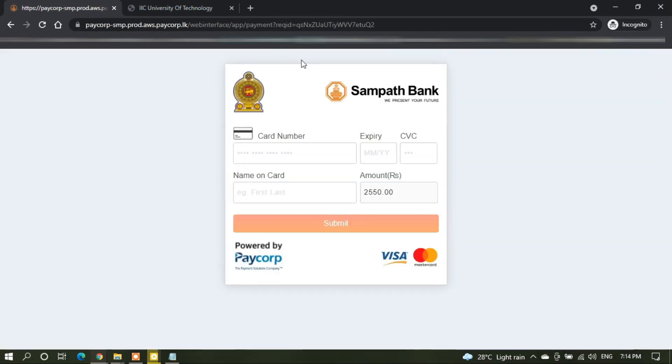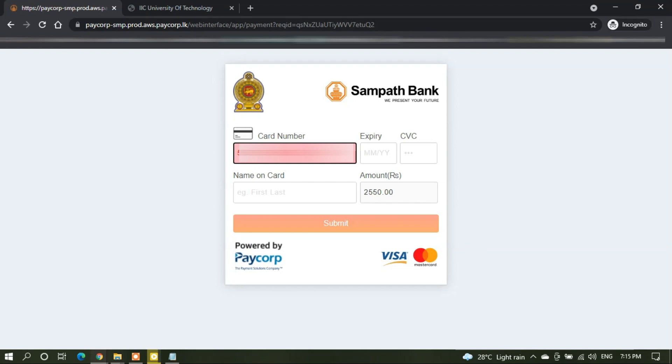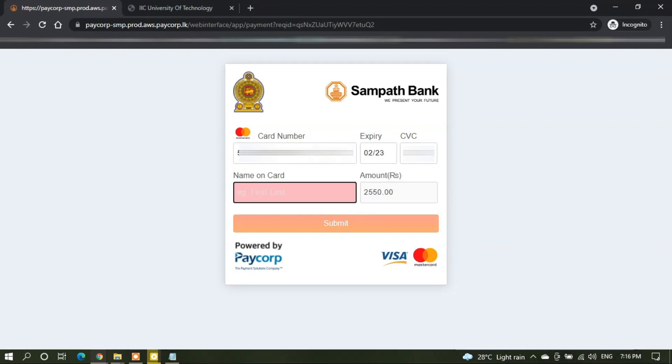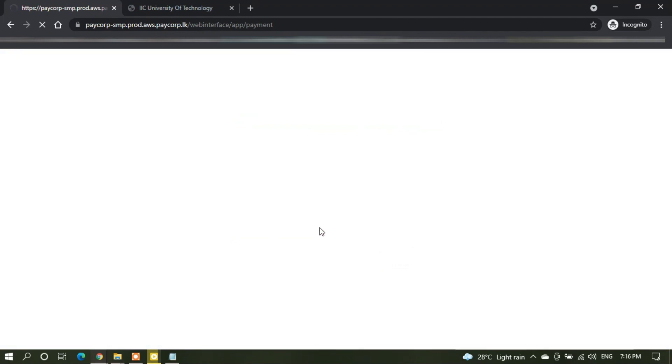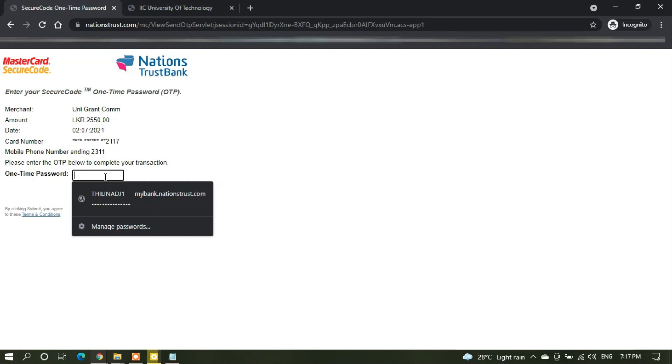Now, you can enter your card details: enter your card number, expiry date, CVV number, and name on card. Now you can submit the form. A one-time password will be sent to your mobile number or your email address. Enter your one-time password and click submit.